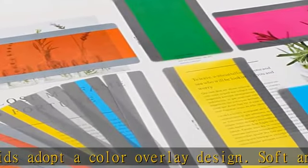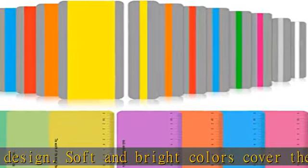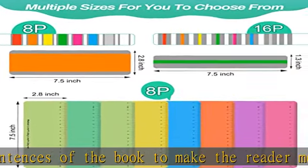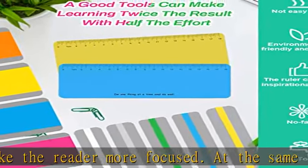Red Heart Well Made: the reading trackers for kids are made of new upgraded PET material — soft, durable, waterproof, no fade, flexible, easy to clean, safe, and reliable — which is the best tool to help children improve their reading interest. Good tools can make reading twice the result with half the effort.